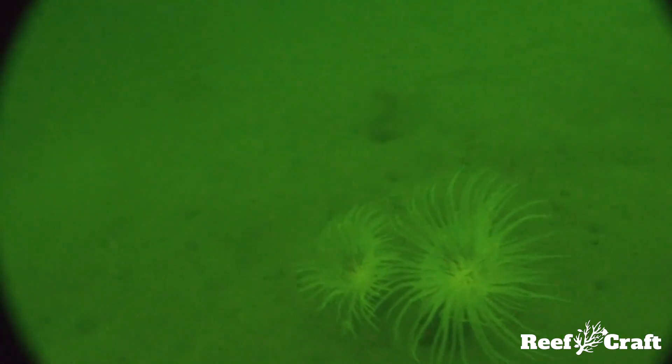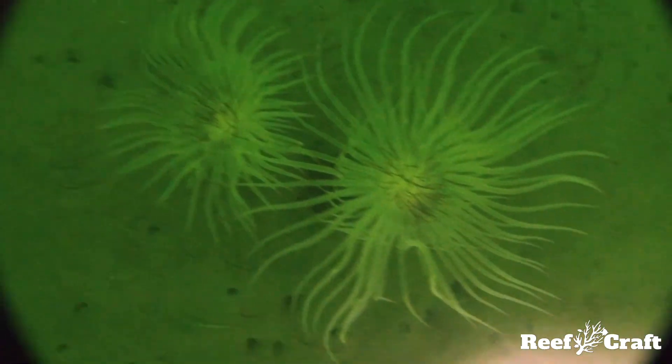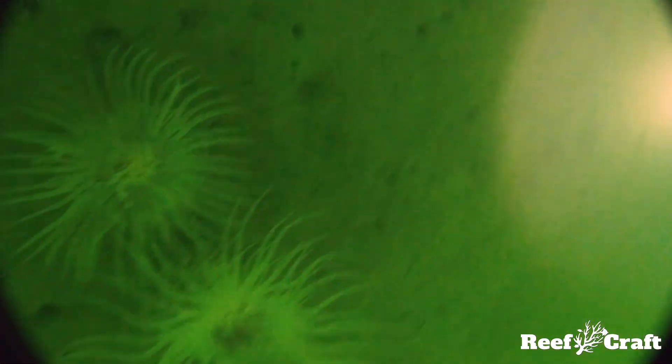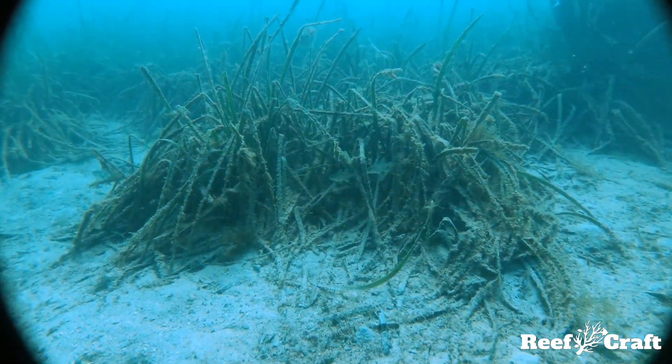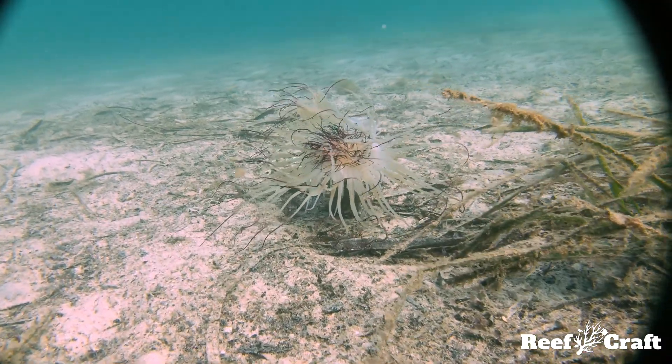These hardy animals can take a wide range of temperatures, live in high nutrient areas, and survive in limited lighting, like this one found in the Swan River at 18 meters. It is unknown exactly how long they live for, however some aquariums have had them for over a hundred years.